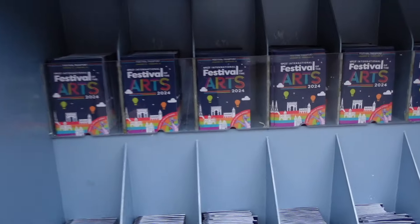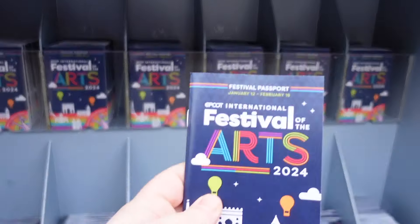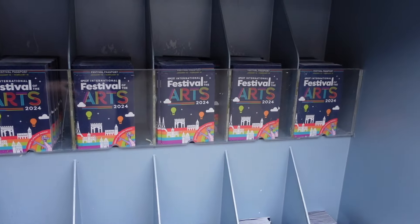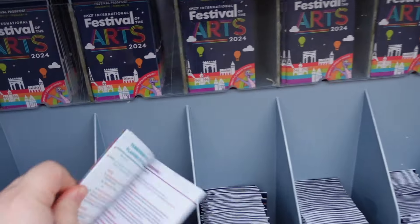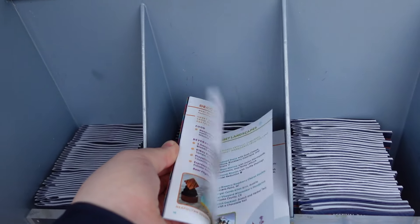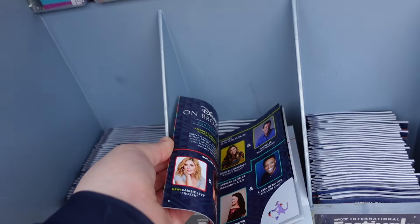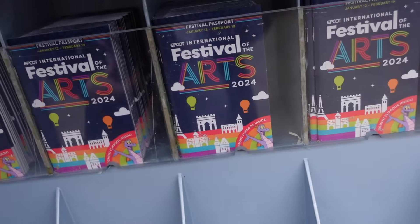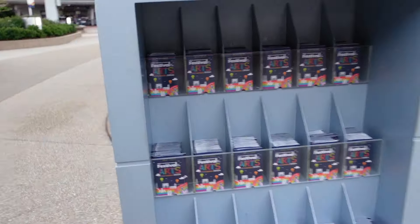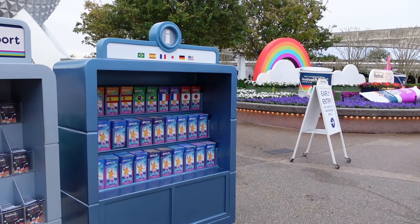The festival passports are definitely worth a pick up because there's lots of fun information in here — Festival of the Arts 2024. Inside it has all the food items, what's on in each place, you can tick them off, which performers are on the Broadway stage. I'm gonna pick up two of these. Just as you come in you also have all your park maps as well, so make sure you get one.